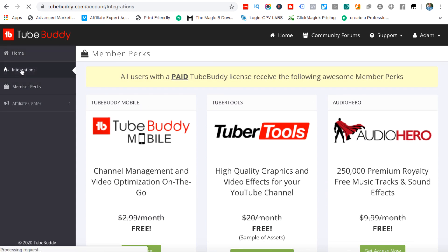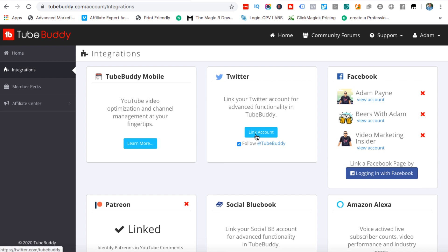If we click on Integrations you can see you can link your Facebook, your Twitter, and Patreon if you want to. It's entirely up to you. Then there's the affiliate section if you want to promote this and earn some commissions. I am an affiliate for TubeBuddy and I will leave a link, but their affiliate program isn't very good. Once you've sold a specific amount you can get a commission bump, which I've got, but it's still not the greatest affiliate program in the world.